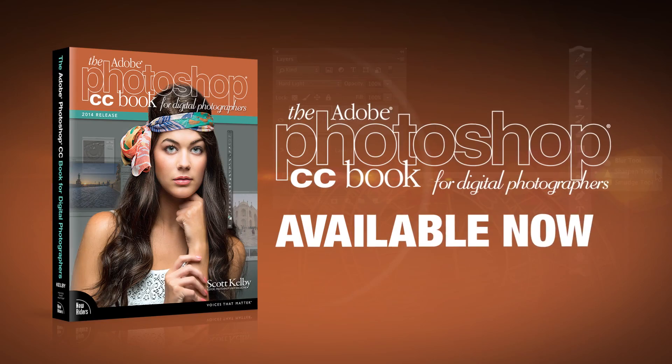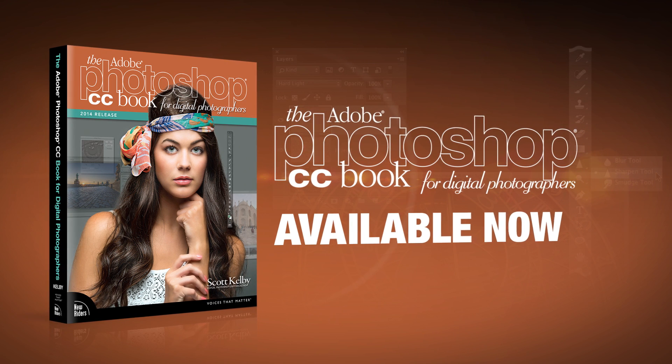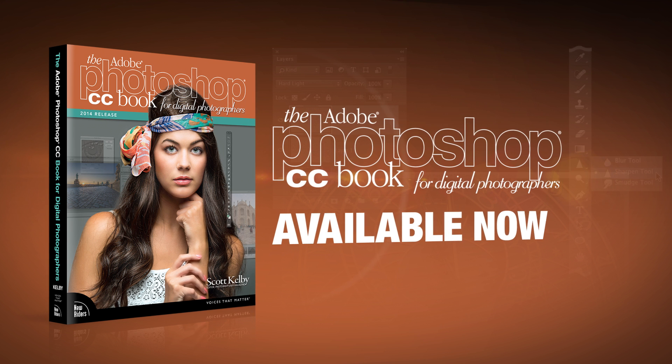I've really worked hard to make this the best, most helpful, most useful version of the book ever. So I hope you'll check out my Photoshop CC Book for Digital Photographers — it's available right now in print and e-book formats wherever really helpful books are sold.